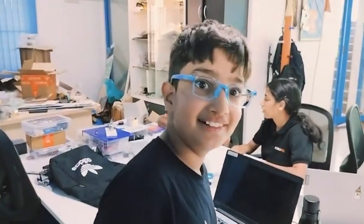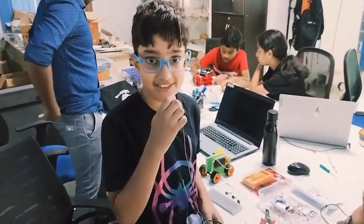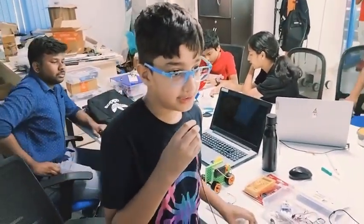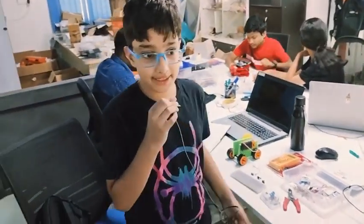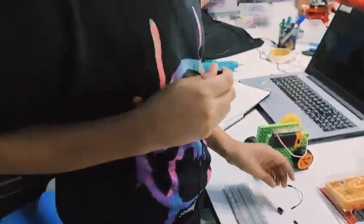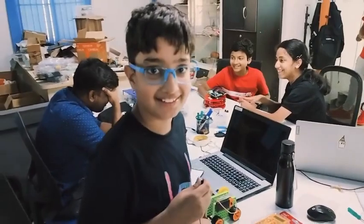How are you? Good. Great. So could you tell us what are you working on today? What is the project? I was working on a transistor. I learnt about a transistor, a multimeter, and I used transistors, buttons, and capacitors to build a circuit.